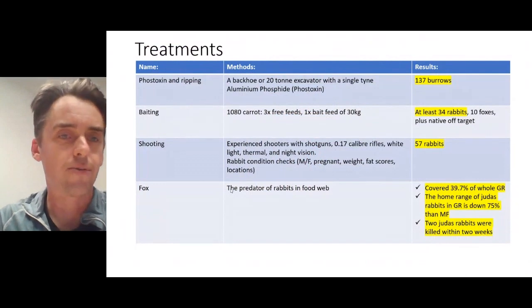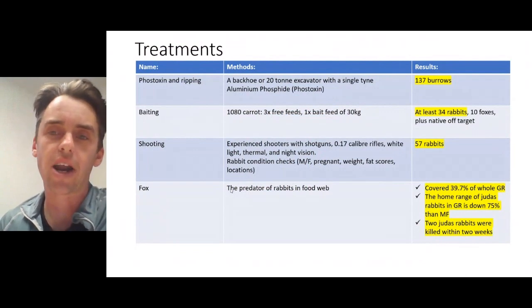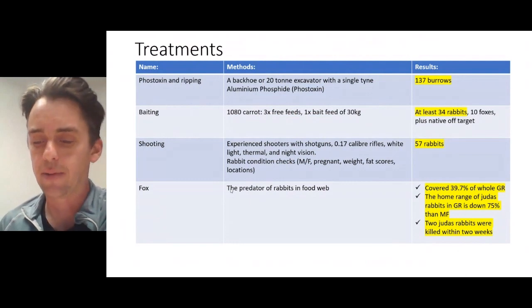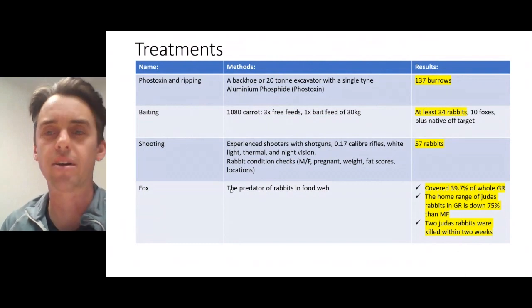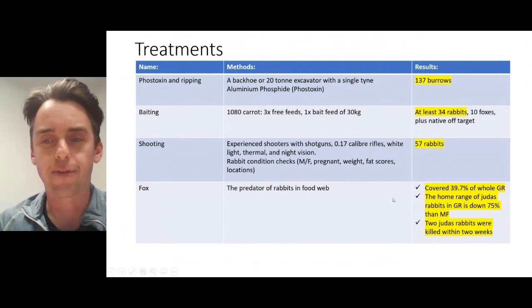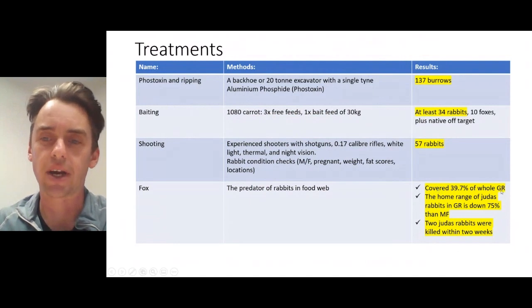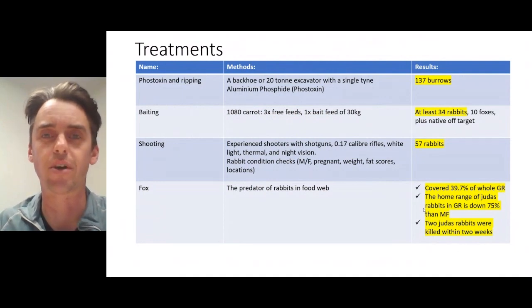To recap: we fumigated and ripped about 130 to 140 burrows. Our baiting program collected 34 dead rabbits immediately after, but generally we found that rabbits were very close to their burrows or sometimes within their burrows, so we suspect there were a lot more that we didn't pick up. 57 rabbits in total — and the fox activity was very interesting; we picked them up on cameras throughout the reserve. As noted, the Judas rabbits didn't really move around as much as we anticipated.